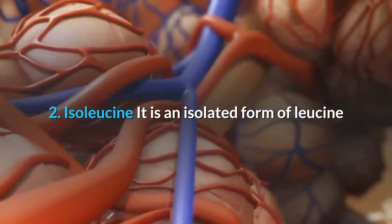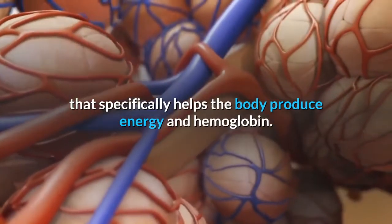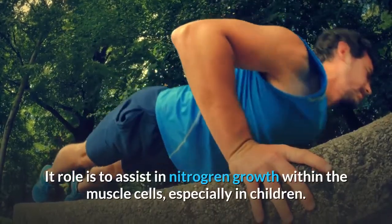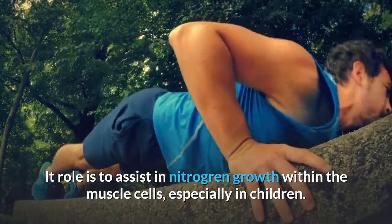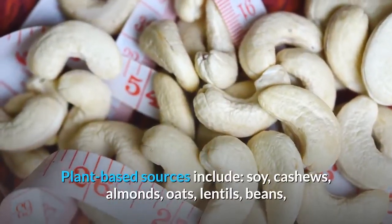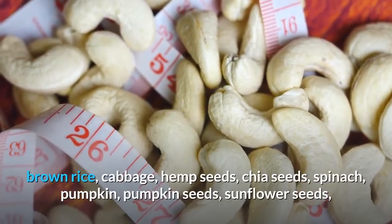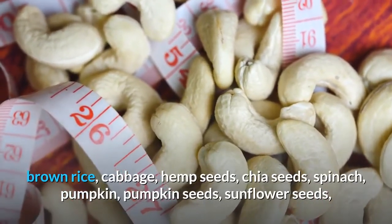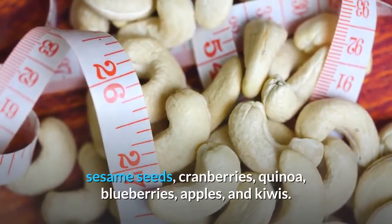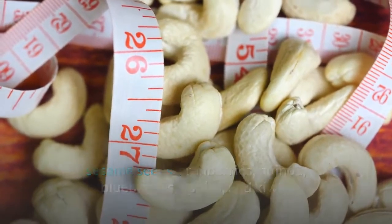2. Isoleucine. Isoleucine is an isolated form of leucine that specifically helps the body produce energy and hemoglobin. Its role is to assist in nitrogen growth within muscle cells, especially in children. Plant-based sources include soy, cashews, almonds, oats, lentils, beans, brown rice, cabbage, hemp seeds, chia seeds, spinach, pumpkin, pumpkin seeds, sunflower seeds, sesame seeds, cranberries, quinoa, blueberries, apples, and kiwis.